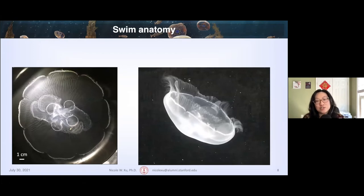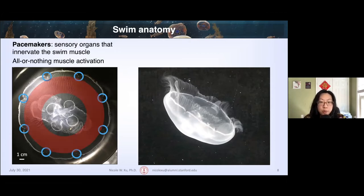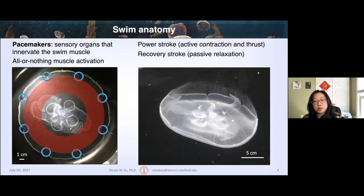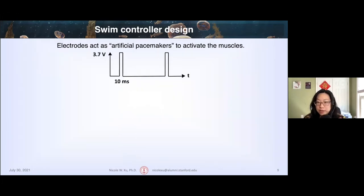Here is a view of the jellyfish from the underside. Around the margin, in each of eight circles, is a swim pacemaker — a sensory organ that innervates the coronal swim muscle. This coronal swim muscle is a ring of muscle oriented in a single cell layer on the underside of the animal, shown here in red. It activates in an all-or-nothing approach: even if only one or a few pacemakers fire, it eventually causes the entire muscle ring to activate using a bidirectional wave propagating from those pacemakers. To swim, the jellyfish activates these pacemakers and the muscles contract during the power stroke and relax during the recovery stroke.